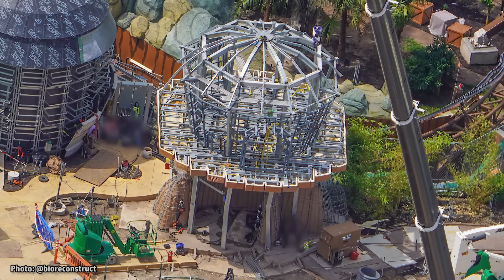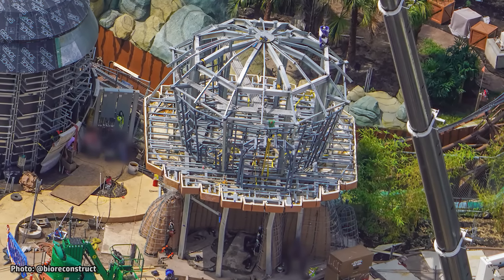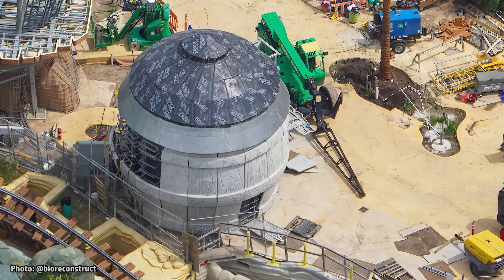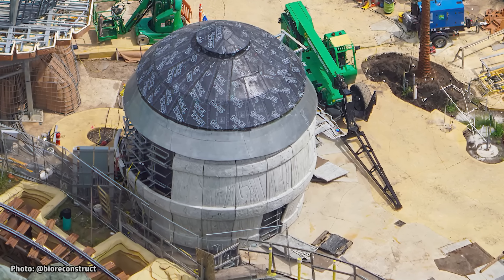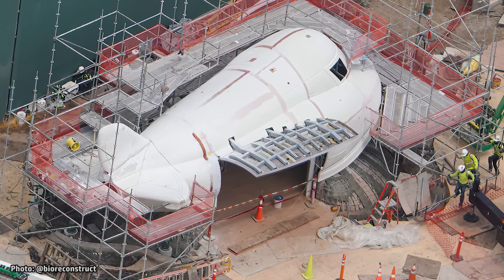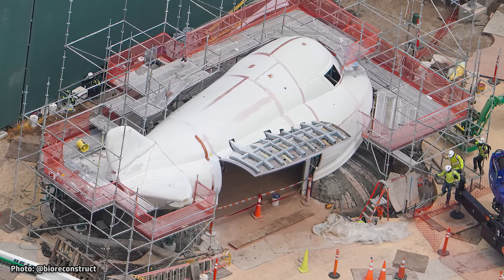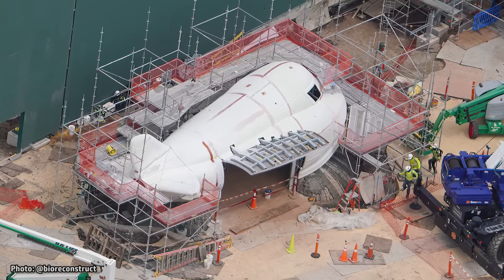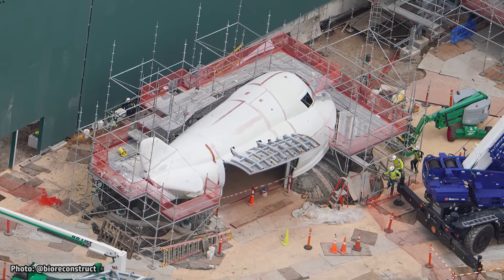Framing for Donkey Kong's treehouse continues to grow, now with plank-style floor shapes added. Barrel-style theming continues to be added to the land's drink stand, named Bubbly Barrel in official concept art. Scaffolding has been erected around the airplane-shaped retail kiosk near the entrance to Donkey Kong Country, named Funky's Flyin' By in official concept art.